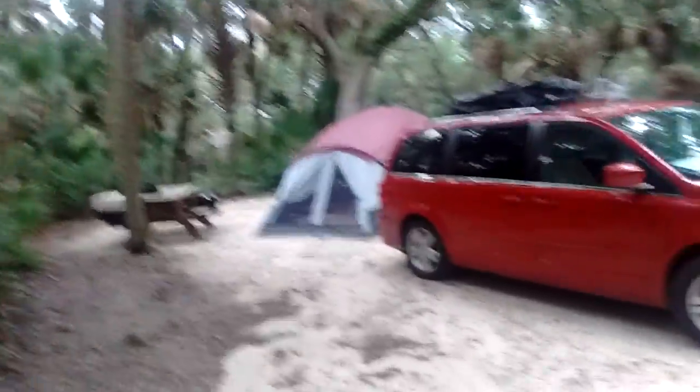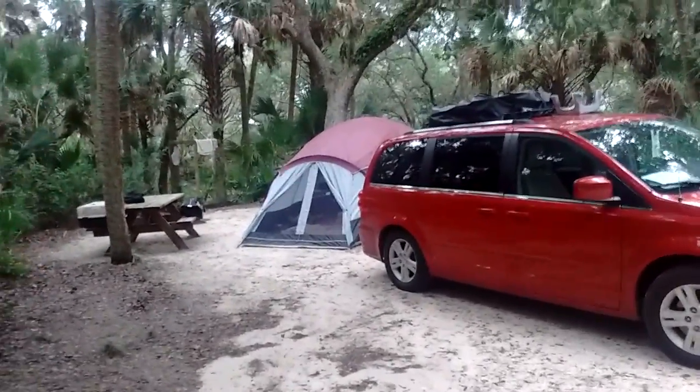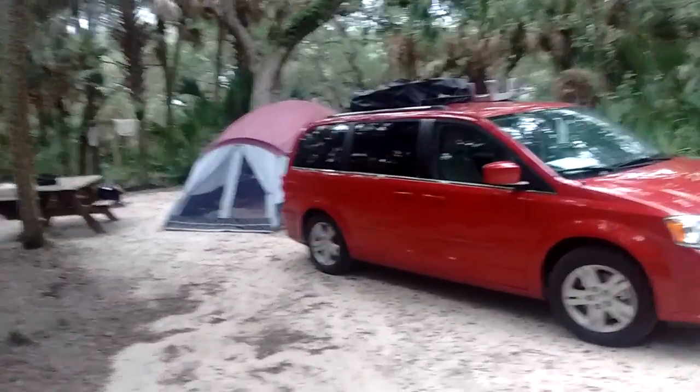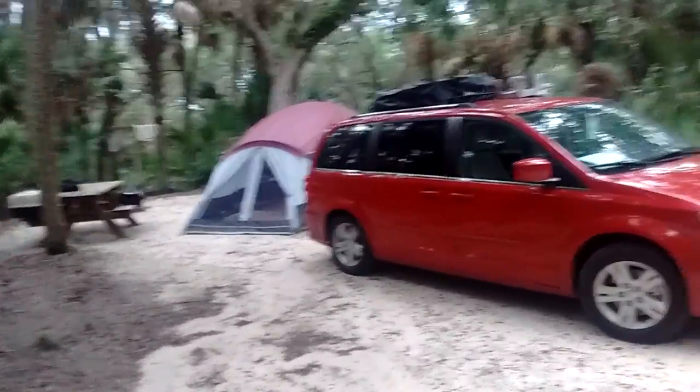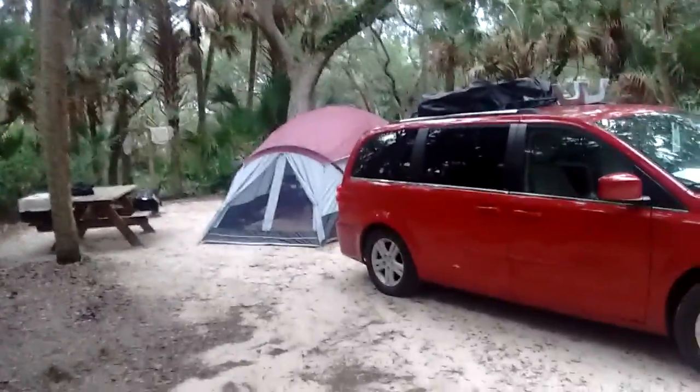We were at Anastasia and were told to leave this morning because they went from a watch to a warning and the rangers told us to leave. We were going to leave anyway, but they were evacuating the whole park. So they are being cautious — this is a big storm.